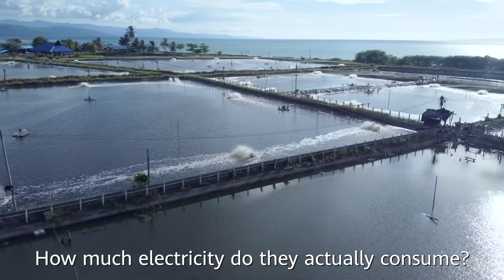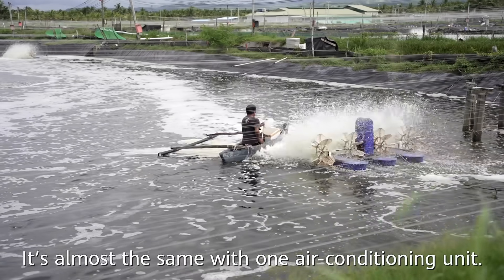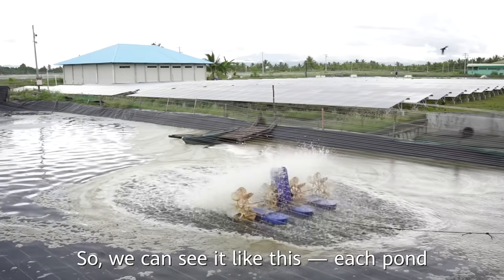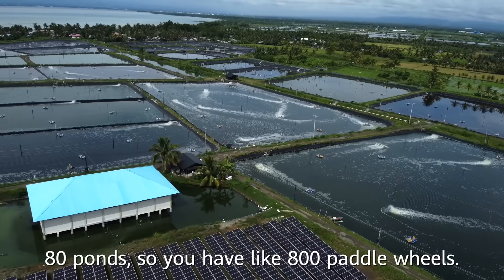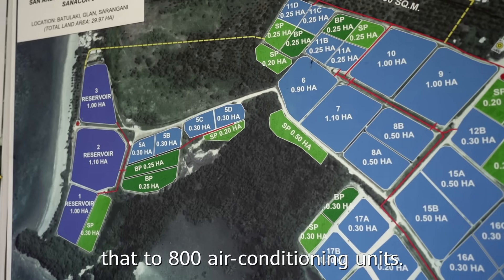How much electricity do they actually consume? Let's compare it to an air conditioning unit — it's almost the same as one air conditioning unit. Each pond has around 8 to 10 paddle wheels, and with 80 ponds, you have like 800 paddle wheels. So we can compare that to 800 air conditioning units.